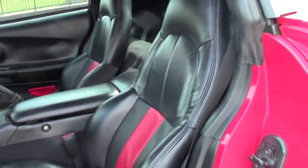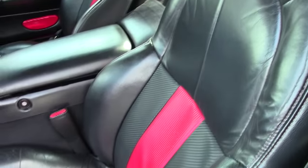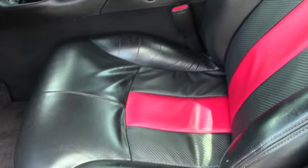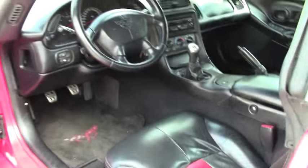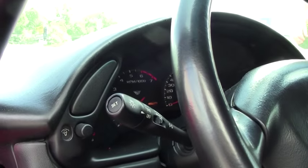Door panels are in very good to excellent condition. The seats are in very good to excellent condition. We'll be taking it on a test drive in just a few minutes, but just to give you a panoramic view of it standing still.